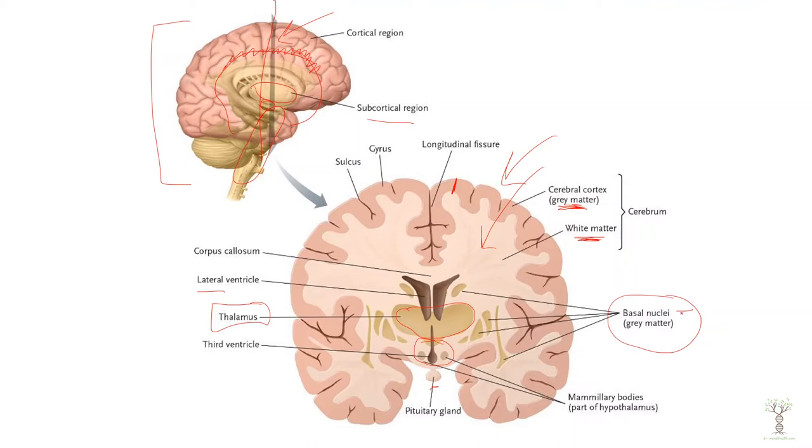Remember the definition of ganglia is when you have a group of cell bodies in the peripheral nervous system. So the more appropriate term is basal nuclei, because nuclei are groups of cell bodies in the central nervous system.